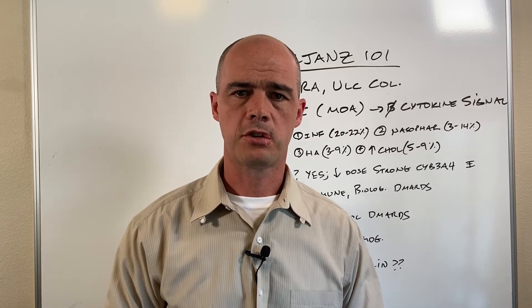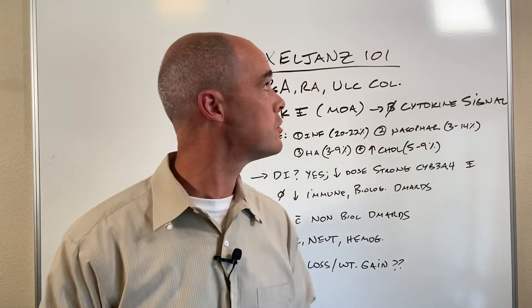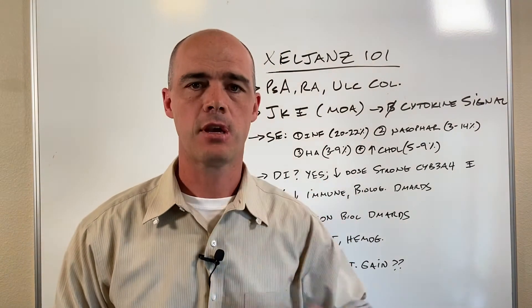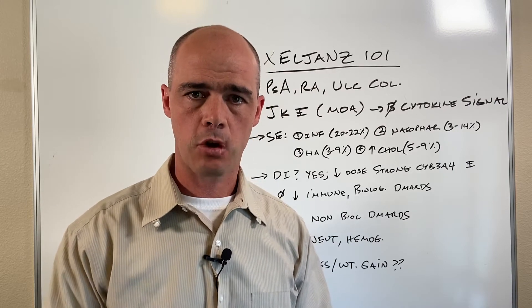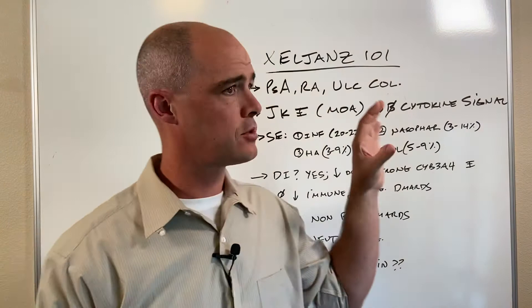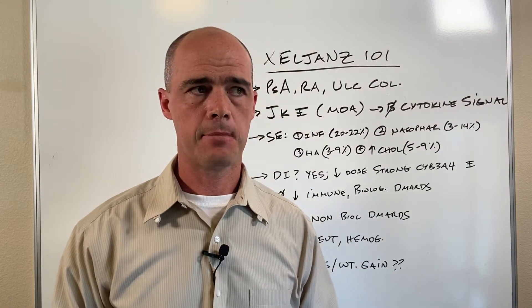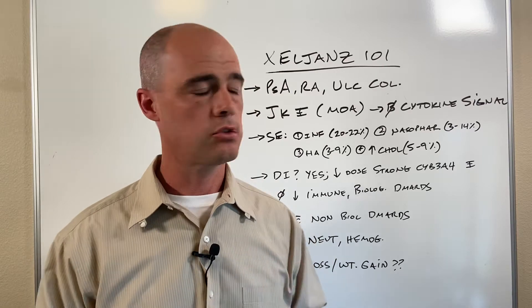Hi, this is pharmacist Curtis Alexander. In today's video we're going to continue on with the 101 series — today it's going to be Xeljanz. Before we get into it, thumbs up please and subscribe as well. Let me know how I'm doing, but jumping right into it: Xeljanz is a newer drug.